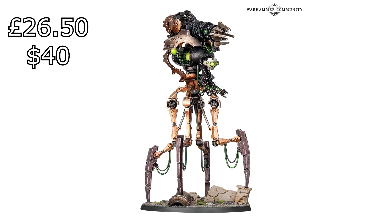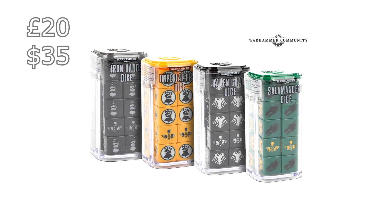The Necron Data Cards are also £15, and in the US that's going to be around $25. Moving on to the Dice — all the Dice are £20. Even the fancy Necron Dice, which I think are even cooler, they're all £20. So that's Iron Hands Dice set £20, Raven Guard Dice set £20, Salamanders Dice set £20, Imperial Fists Dice set £20, and that comes in at $35 per set in the US as well.